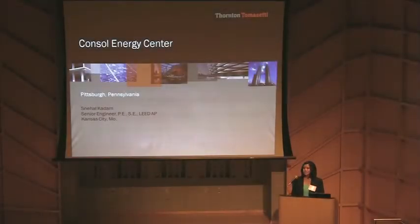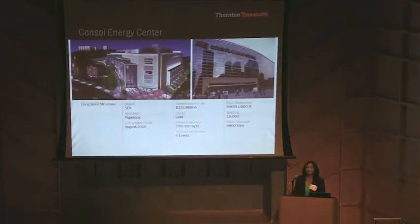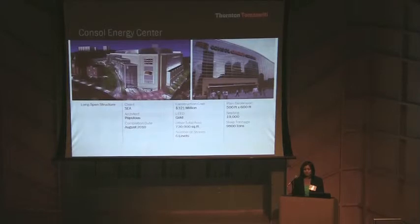I'm Snehal Kadam, and I'm going to talk about Consol Energy Center. Consol is a state-of-the-art ice hockey arena and multi-purpose event center that opened in fall of 2010. This is the first NHL-specific arena with LEED Gold certification. The goal of this arena was to provide a facility for the worthy 2009 Stanley Cup champions.